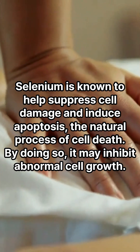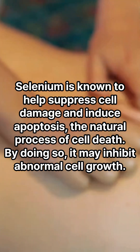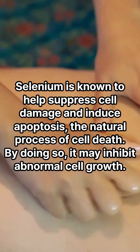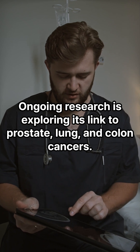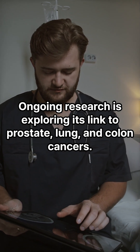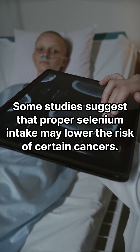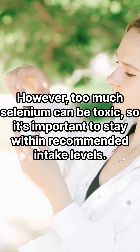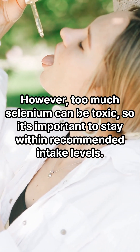Five: potential cancer prevention. Selenium is known to help suppress cell damage and induce apoptosis — the natural process of cell death. By doing so, it may inhibit abnormal cell growth. Ongoing research is exploring its link to prostate, lung, and colon cancers. Some studies suggest that proper selenium intake may lower the risk of certain cancers.